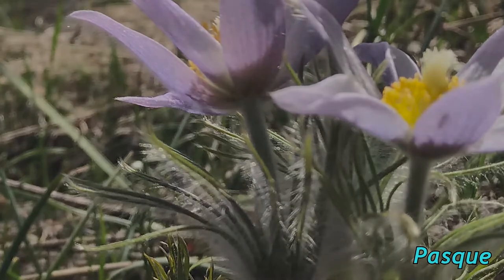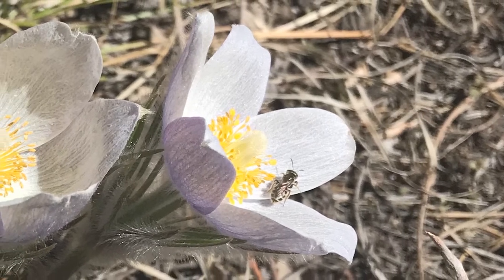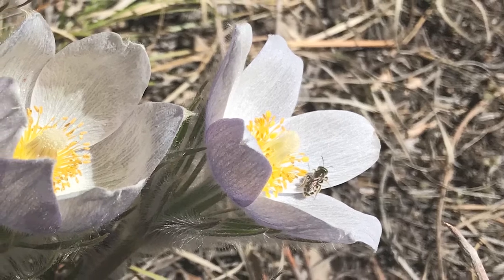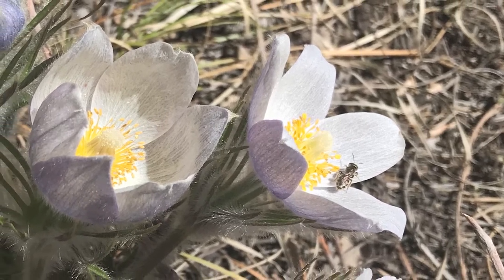Like many early bloomers, these little hairs on the plant prevent transpiration or loss of water and also insulate the delicate flower structure against extreme temperature changes. You can often find it covered in late season snow.